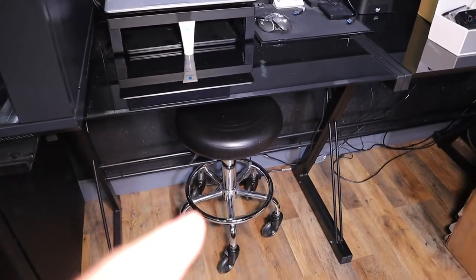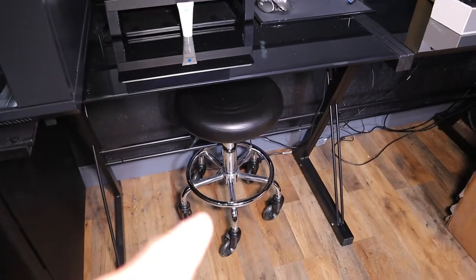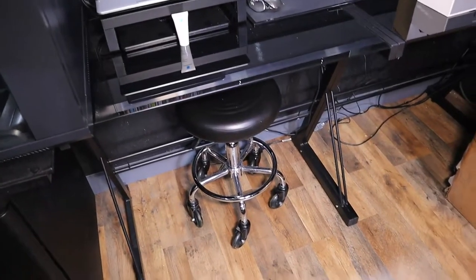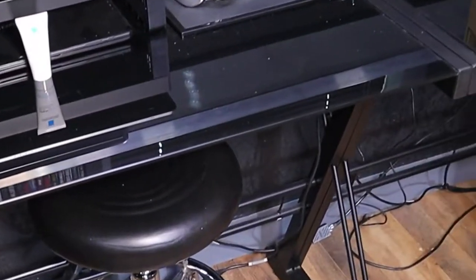I picked up a couple more things this week — nothing really big, I'll show you guys what they are. The most important part of this video is I need my chair so I can edit tomorrow, because I have nothing to sit on except for this stool that I've been using for the past week and a half — the stool I bought for my tool room.